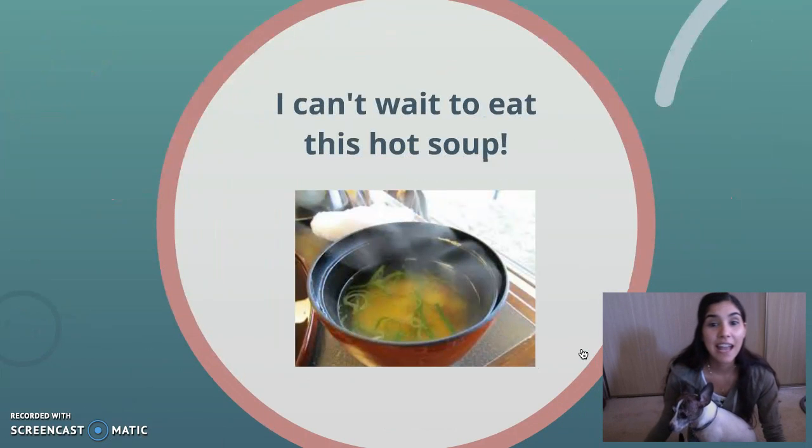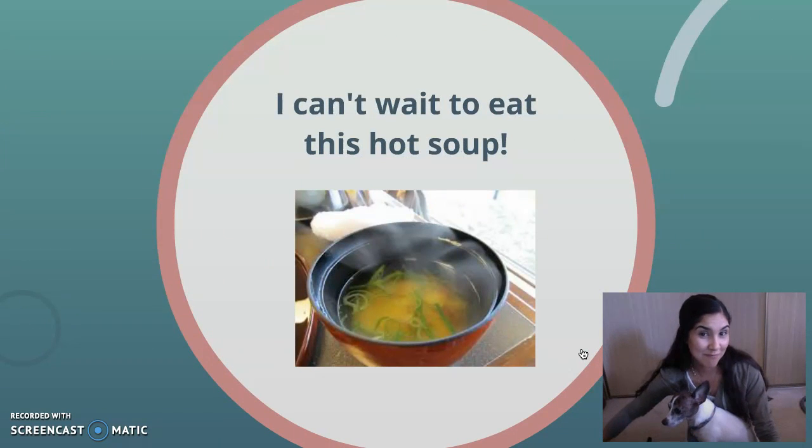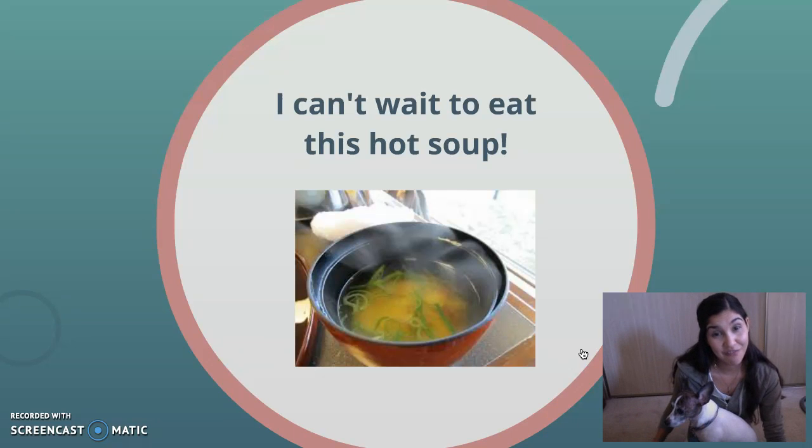Okay, let's look at the next one. I can't wait to eat this hot soup. So what do you guys think this time? First, I want you to identify the noun, the person, place, or thing, inside this sentence.